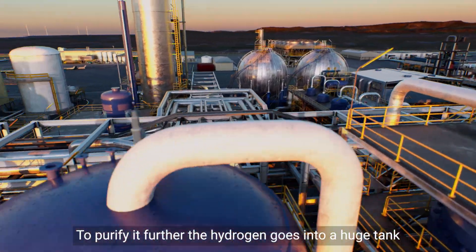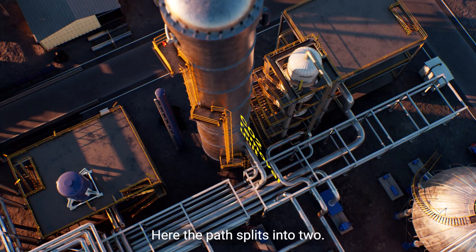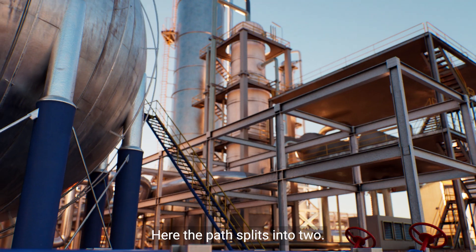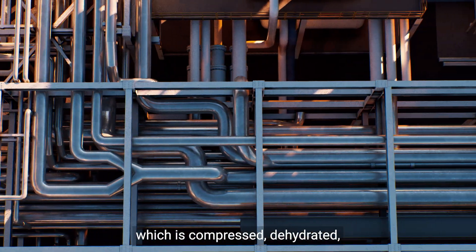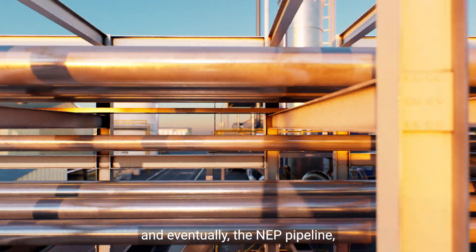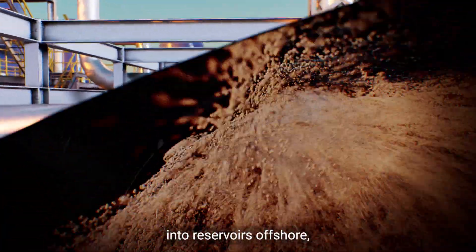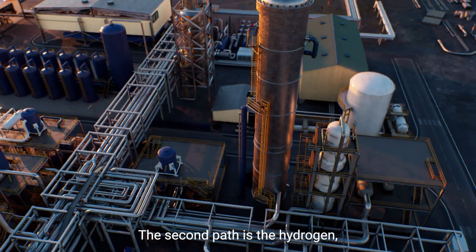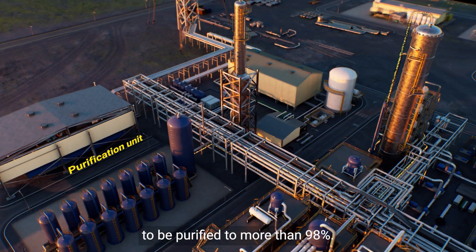To purify it further, the hydrogen goes into a huge tank called an amine absorber. Here, the path splits into two. The first path is carbon dioxide, which is compressed, dehydrated and sent off to a network of pipes and eventually the NEP pipeline, where the carbon dioxide will be pumped into reservoirs offshore and locked away in the rock.